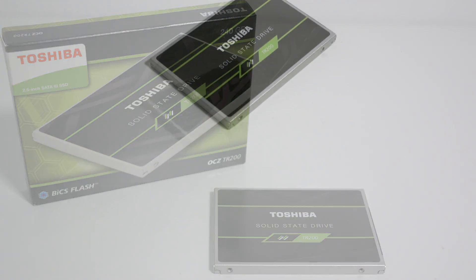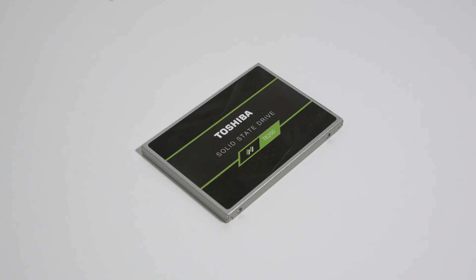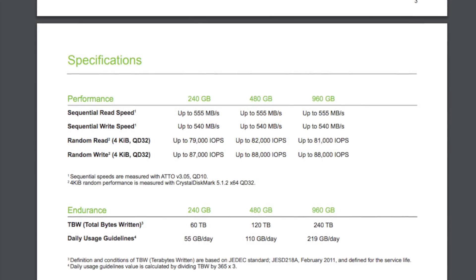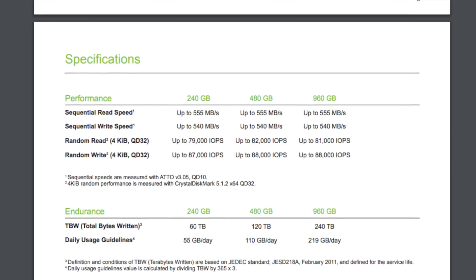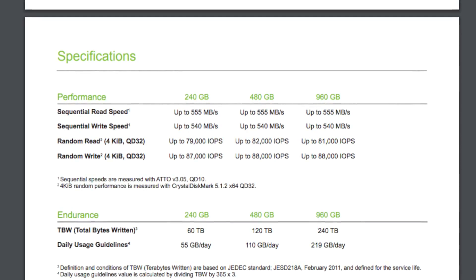Physically the drive is a 2.5 inch 7 millimeter thin form factor with a metallic casing and a pleasant green and black color scheme. Toshiba's official specs list the read and write speeds at up to 555 megabytes per second read and up to 540 megabytes per second write.